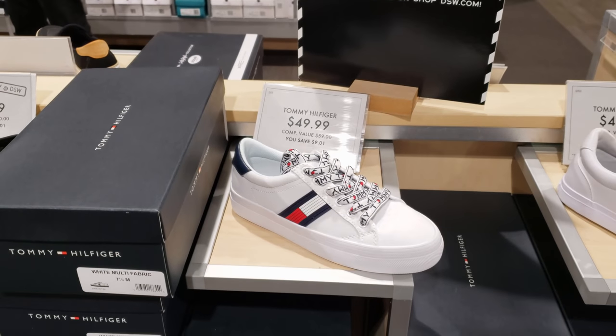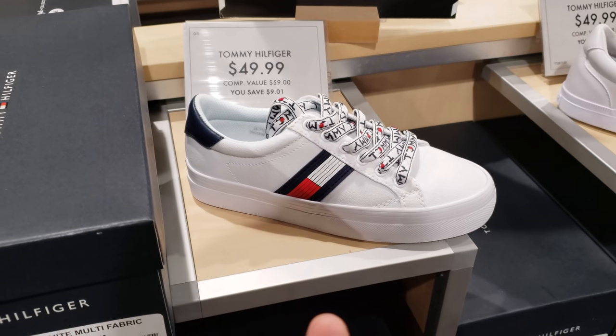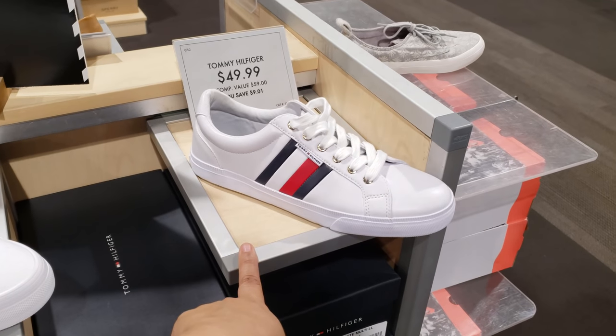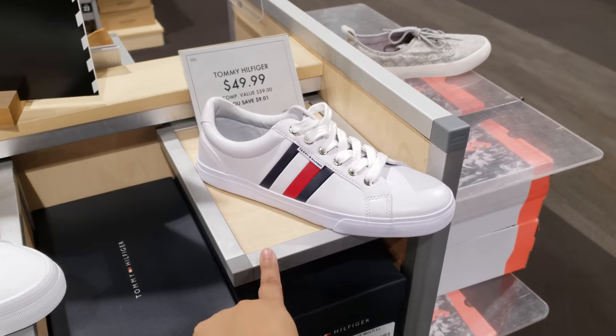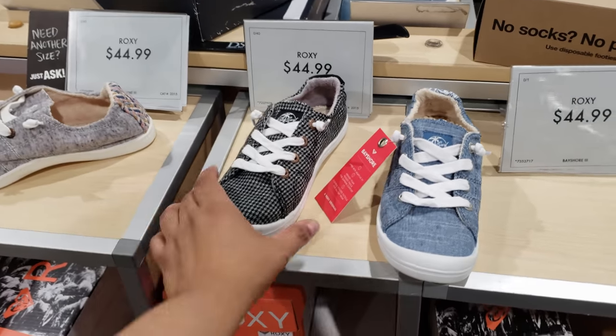I found the Tommy for $50. I haven't seen this one but I do like that one. All the time up in Ross, Burlington — they always have that in Ross. $50 here, cheaper at Ross. All Roxy are going to be $45. I could never really get into that — they just look a little too weird for me, maybe like a beach shoe. But I'm in Arizona — we got the sand, cactus, and rocks. People like them. Some are going to be $50.